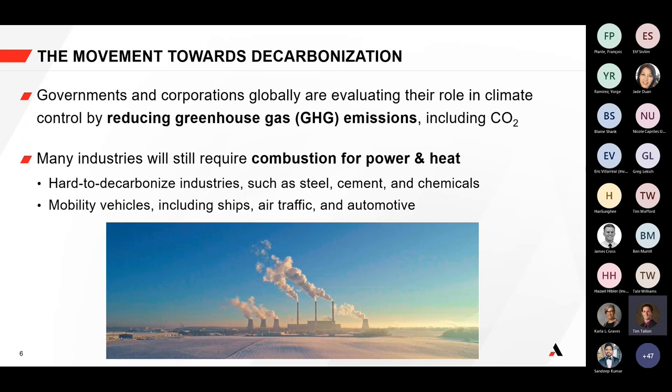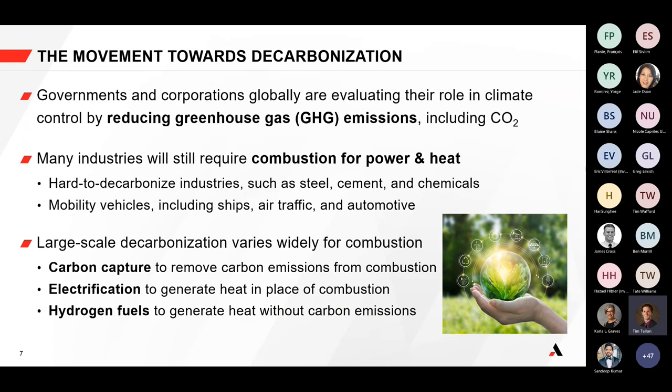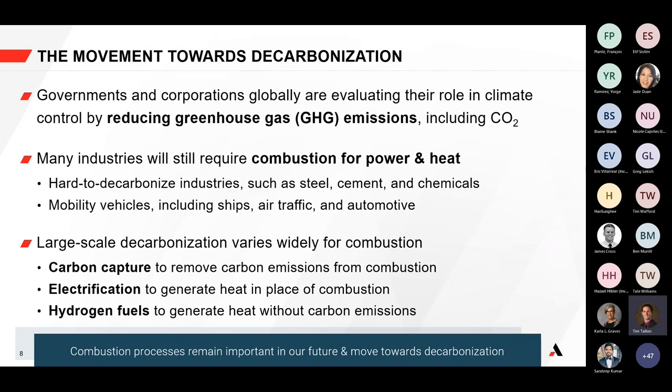There will still be a need for combustion, heat, and power in the future. Large-scale decarbonization has come up in many ways: flue gas carbon capture, changing fuels, electrification for generating heat in place of combustion where temperatures permit, and hydrogen fuels to generate heat without carbon emissions. Altogether, combustion still remains very important, and that's why we look at how we can decarbonize steam methane reformer combustion processes.